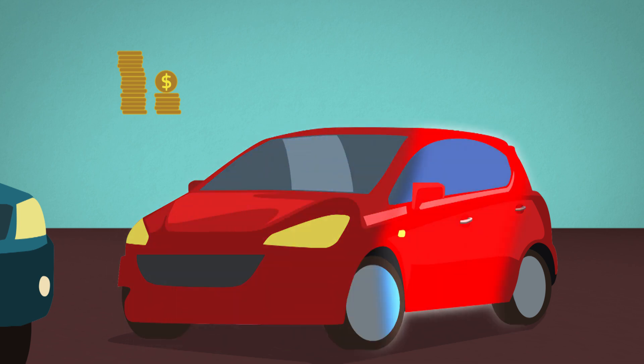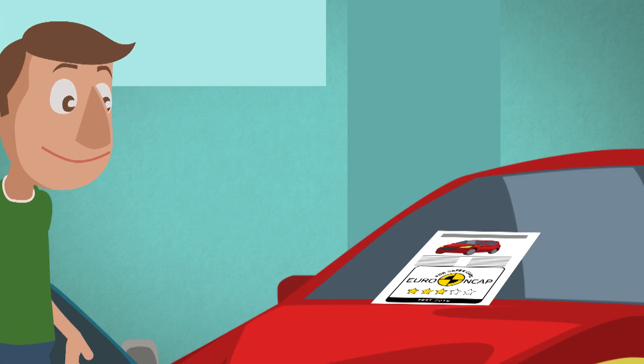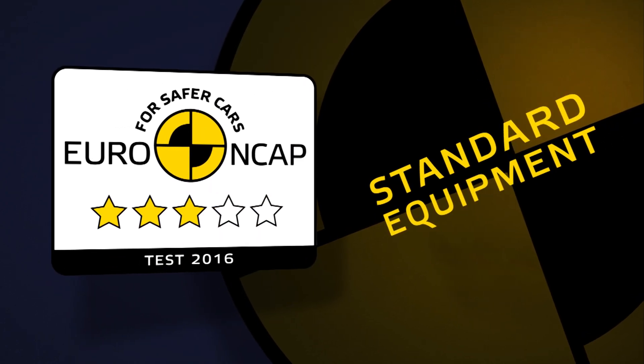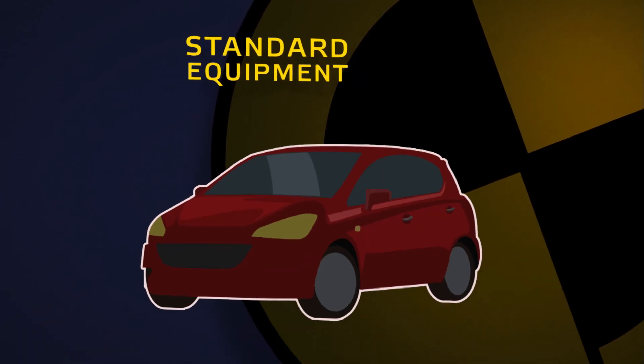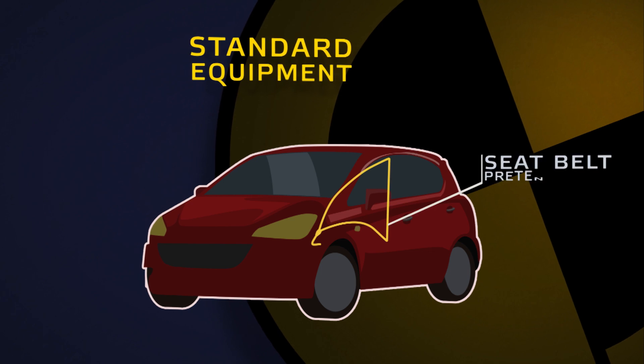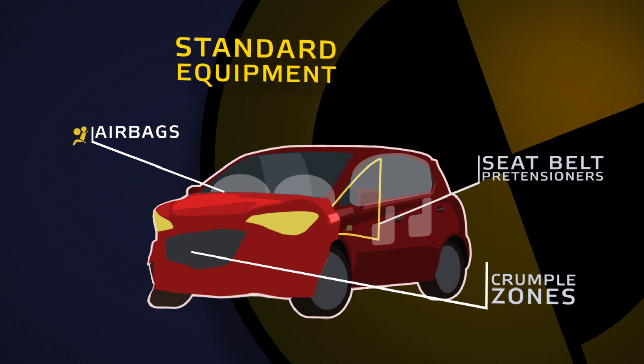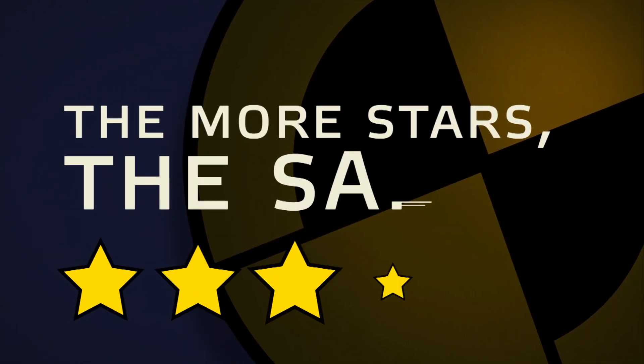But how do you choose a safe car? Most cars will have a star rating based on how well they perform in Euro NCAP's safety tests. This rating shows how well standard safety equipment such as seatbelts, airbags and crumple zones work to protect you in a crash. The more stars the car receives, the safer it is.